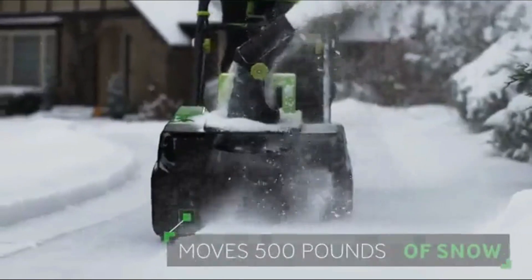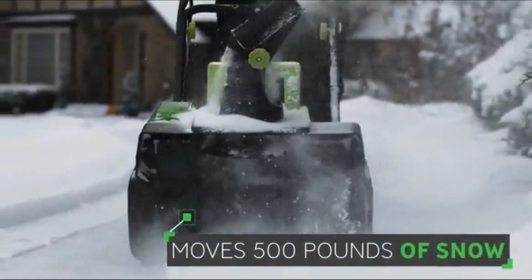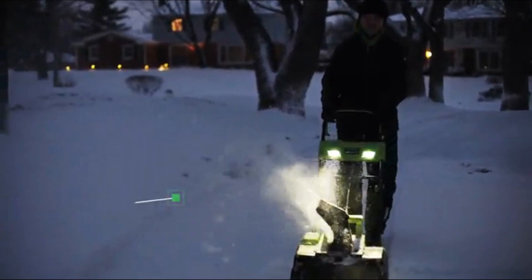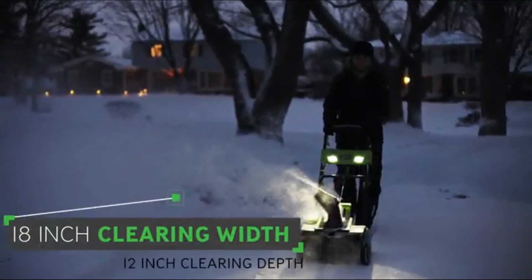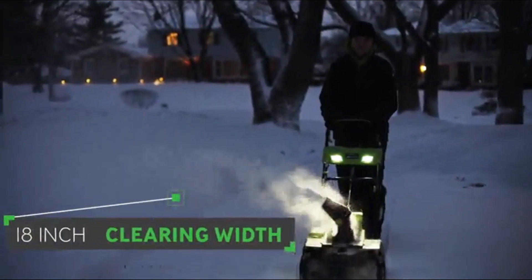It features two bright LED headlights that enable you to clear snow during the night and early in the morning. It moves 500 pounds of snow per minute, making this thrower ideal for walkways, sidewalks, patios, and more. It has an 18-inch clearing width and 12-inch clearing depth, powered by a 40-volt brushless motor. Included are a charger, dual-blade auger, ergonomic handle, and rear wheels for easy operation.